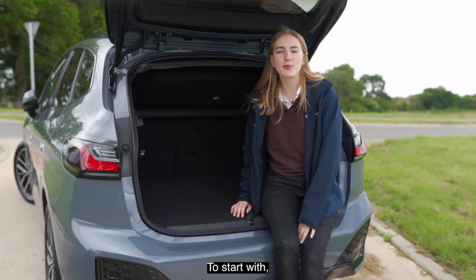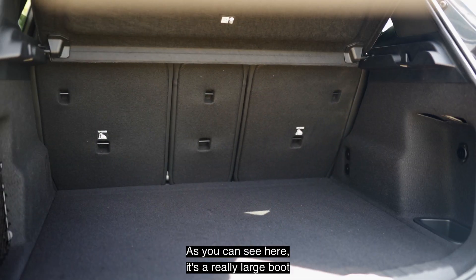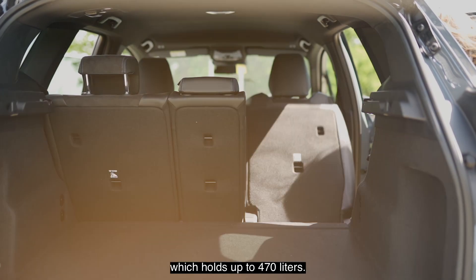To start with, one of the things I really like about this car is its practicability. As you can see here, it's a really large boot which holds up to 470 litres.